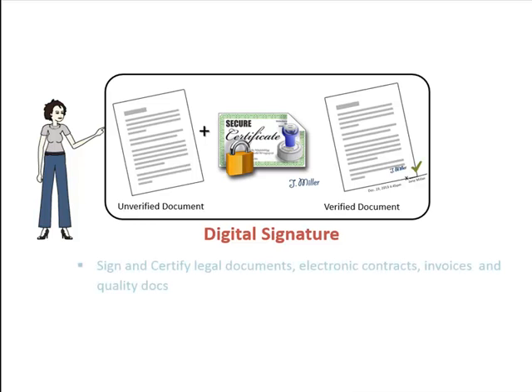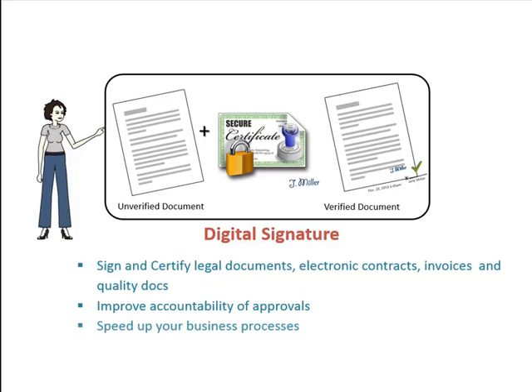Digital Signatures. We can safely and quickly authorize important documents with Digital Signatures. This automates the approval processes without sacrificing security. Digital Signatures has helped us to improve the accountability of approvals and contracts and even saves us time and money on paper trail.